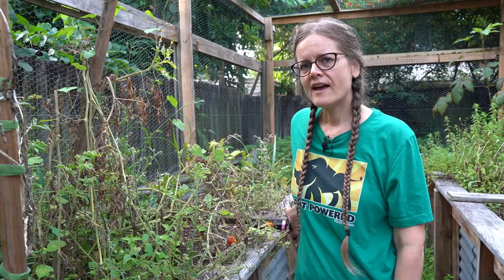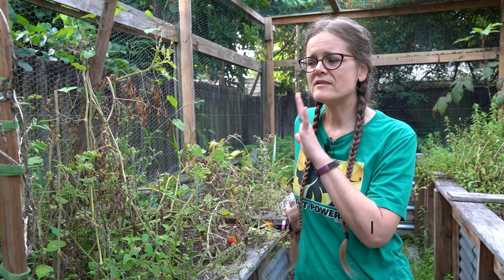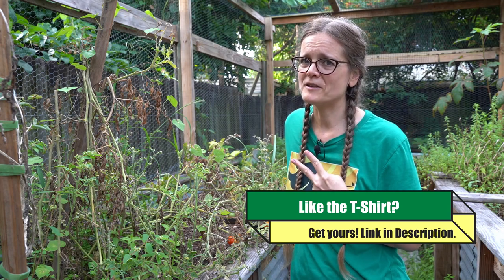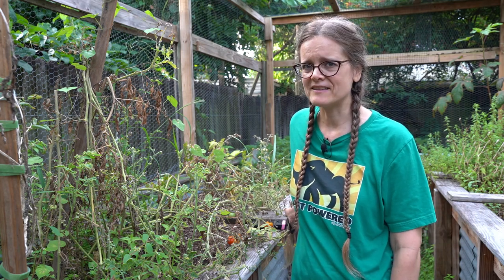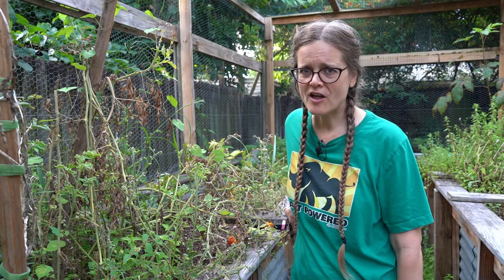Another thing to keep in mind when working with your plants to make them not as easily readable for pests and disease is two simple things that often get overlooked: sunlight and water. You want to make sure your plants get at least six to eight hours of full direct sunlight a day. A healthy, vigorous plant is going to be much more tolerant to resisting pests and diseases.